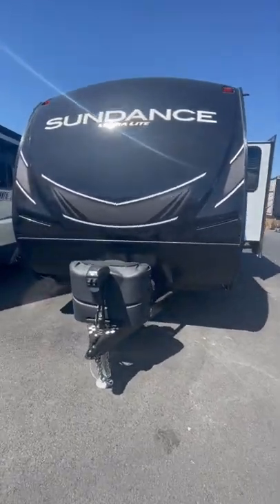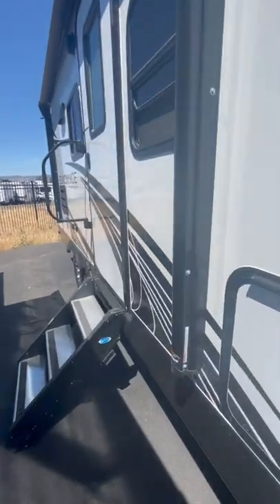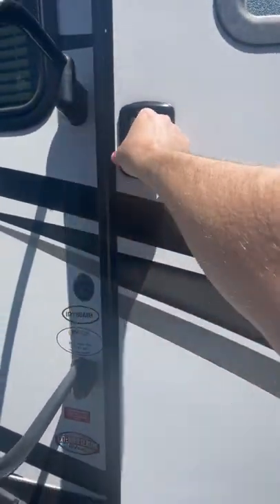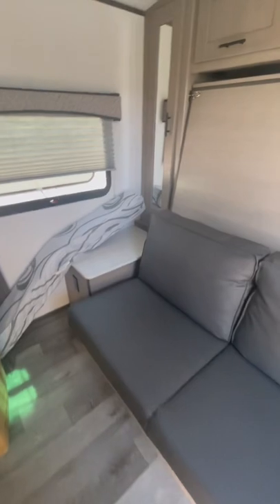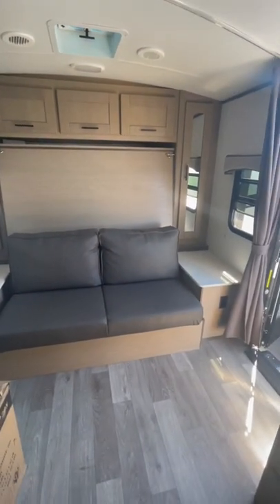How about this beautiful Sundance trailer? It is used, but it's short — only 22 foot in total length. Let's go inside real quick and see what it looks like. We just took this in, so you get to see what it looks like when a dealer actually takes it in trade.